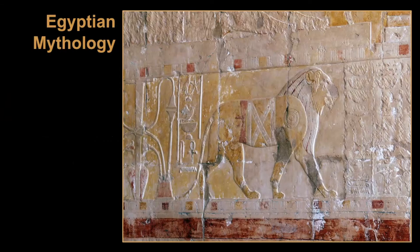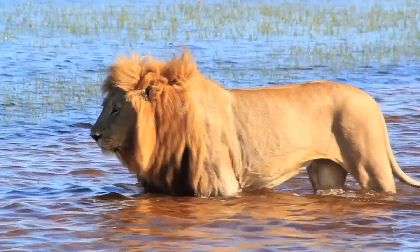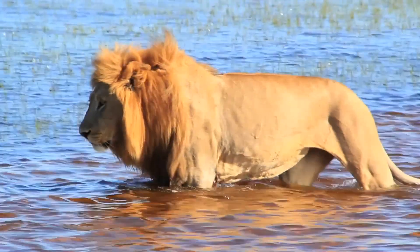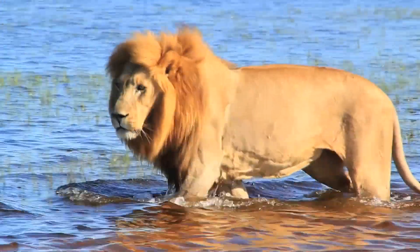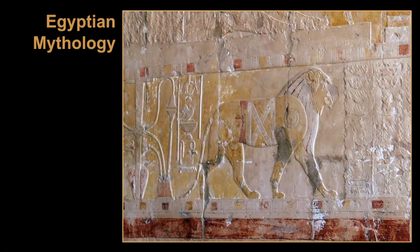The Egyptians also recognized Leo the lion. One legend states that lions came to the Nile River during the summer months to cool off, and the summer is when our sun passes through Leo — so that is a possibility.